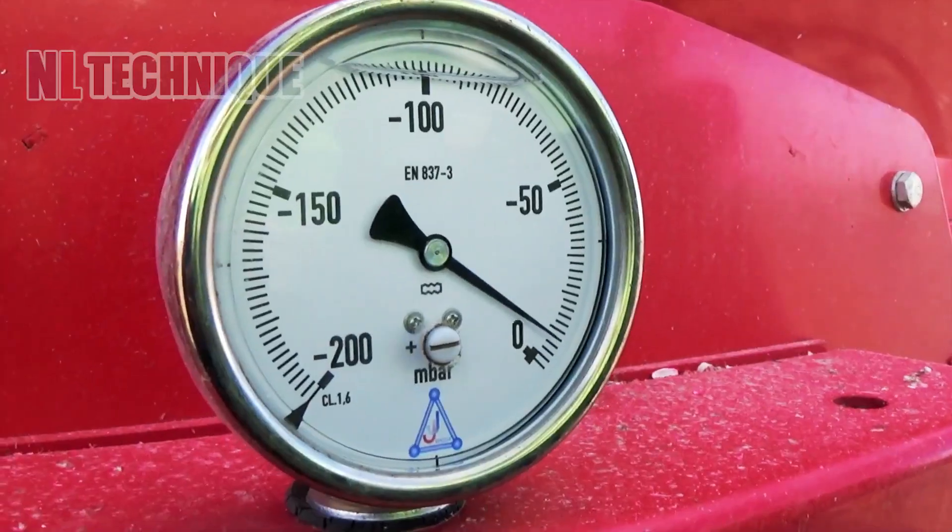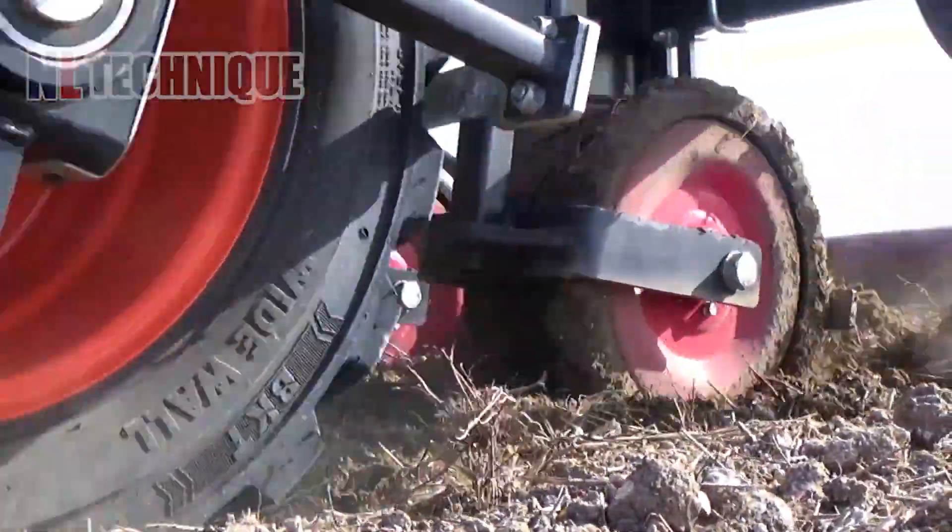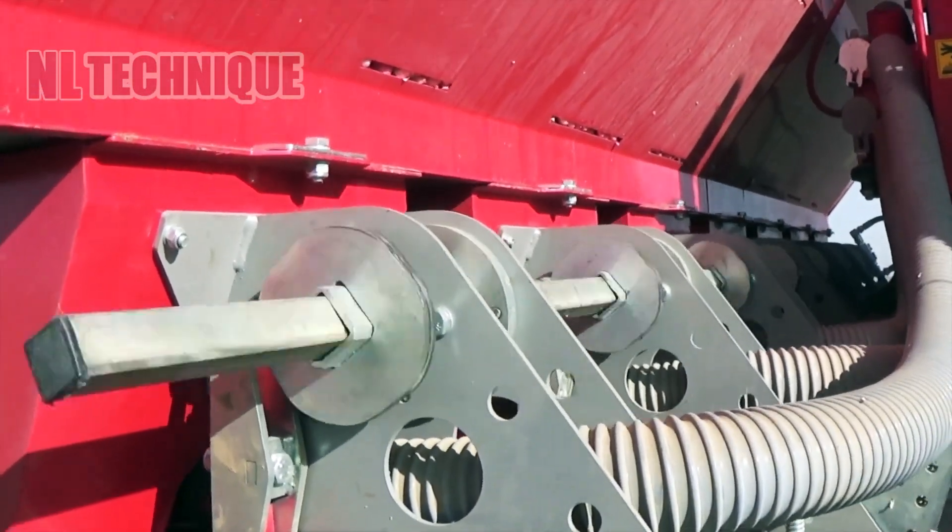Experience the precision of modern agriculture with the JJ Brock PLNA Pneumatic Garlic Planter. Watch as we revolutionize garlic planting with speed and accuracy.